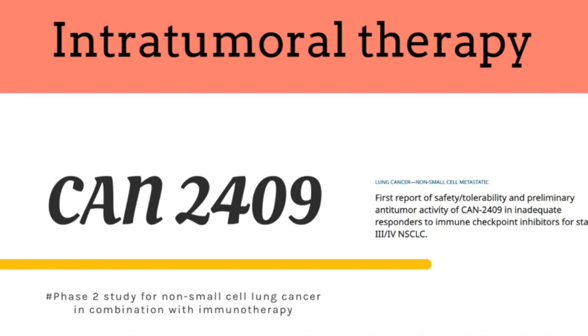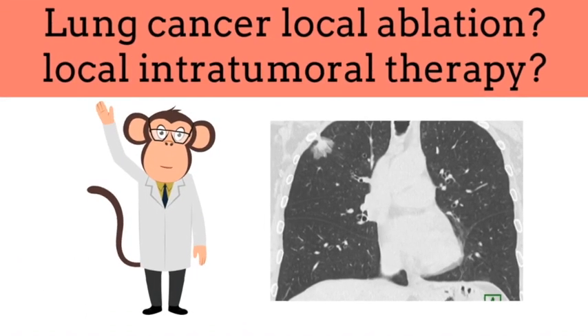A phase 2 trial for this new treatment has been undertaken, which proved safety and efficacy for patients with stage 3 and stage 4 non-small cell lung cancer that progressed after previous anti-PD-1 therapy. Let's wait until more data come out for this exciting treatment.